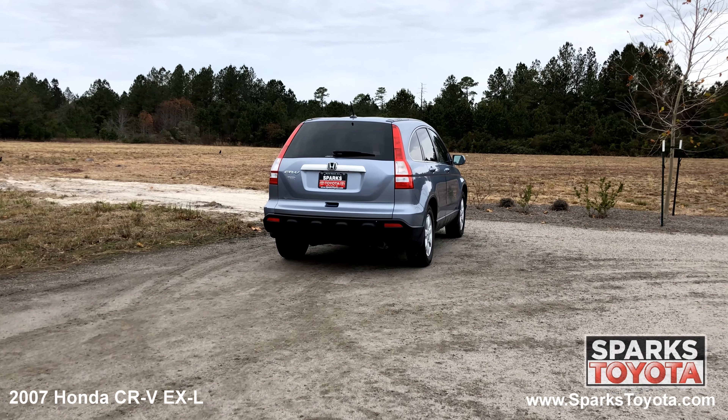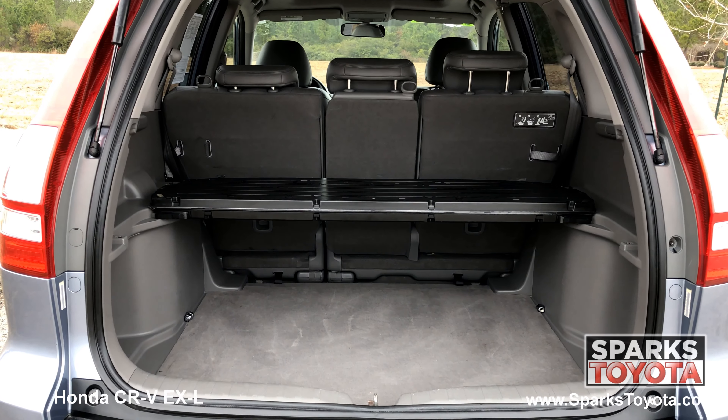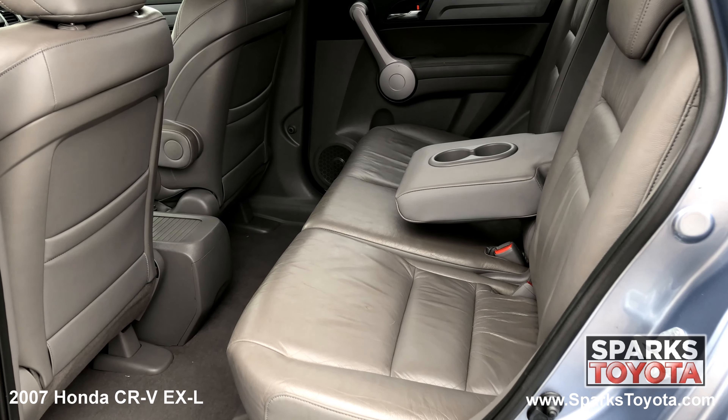Full length taillights, the rear wiper, sleek badging, a very spacious cargo area with a cargo cover and a comfortable back seat with cup holders.